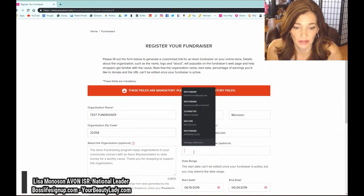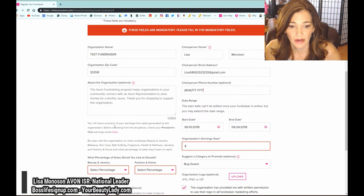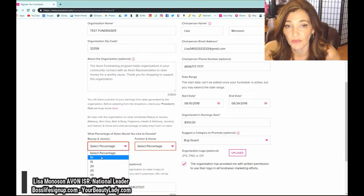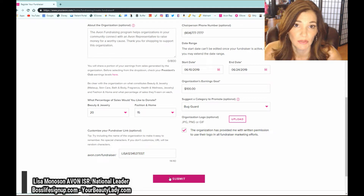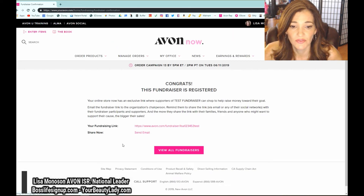The link is optional, but I think it's really important that you put your organization there because that's where people are going to click through. Hit Submit — these fields are mandatory, so make sure nothing is missed. Set an organization goal — let's put a hundred dollars for now. For beauty and jewelry you can earn up to 50% if your fundraiser is over $1,575; I usually give 20 to 30% depending on your earnings level. For fashion and home, let's put 15%. You make that decision with them.